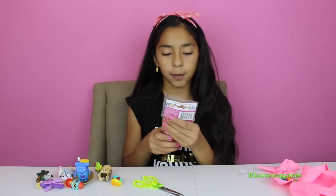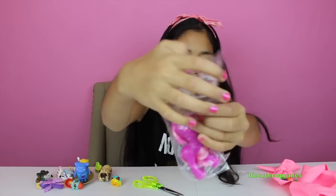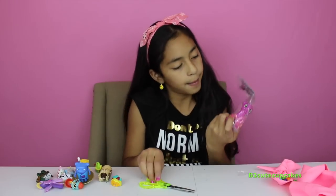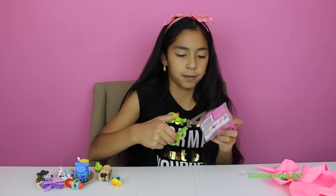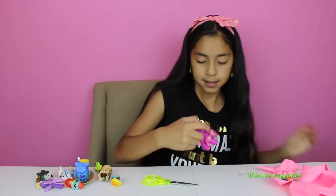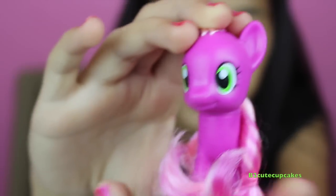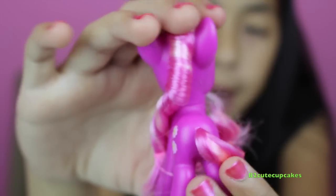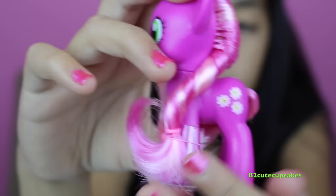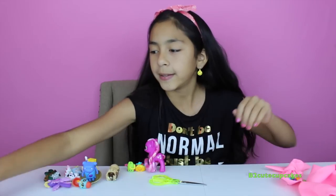Now let's open this My Little Pony Friendship is Magic surprise. Let's open her up. Here she is — she's so pretty! She has beautiful hair and her cutie mark is three flowers with smiley faces. I don't know the name but if you know the name, comment down below!